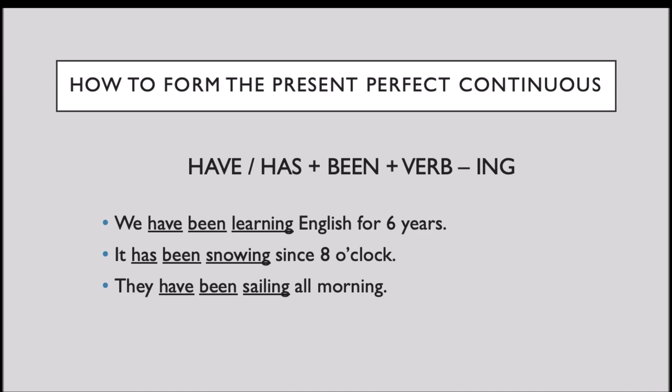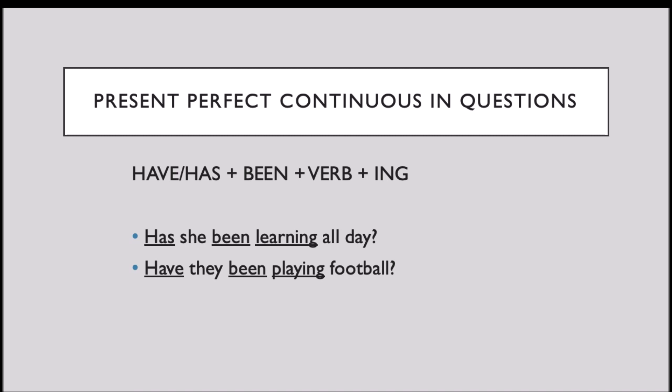Now, let's take a look at present perfect continuous in questions. Again, we use the auxiliary verb TO HAVE, the past participle of the verb TO BE, the base form of the verb, and ING. For example: Has she been learning all day? Have they been playing football?